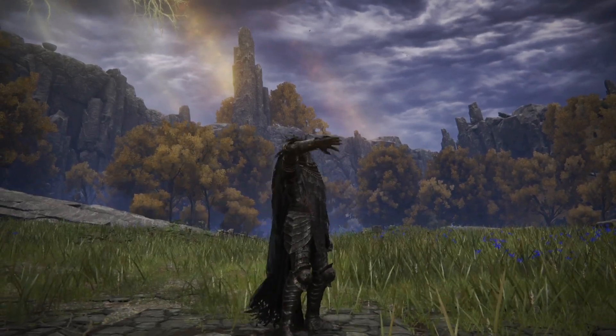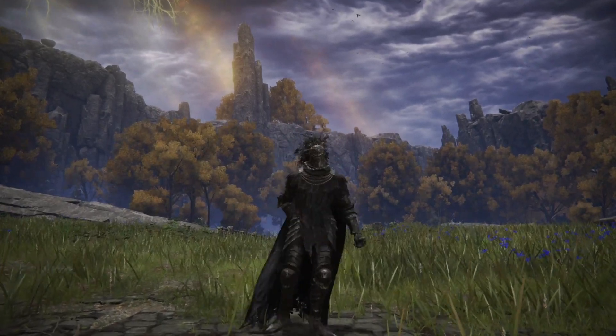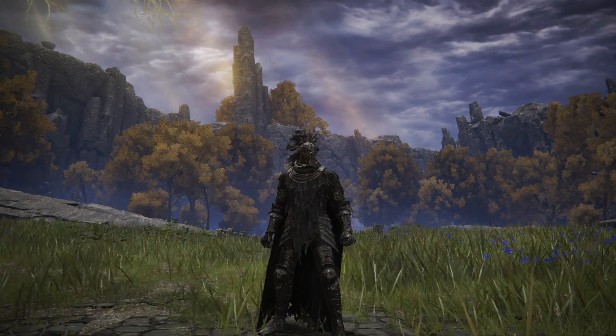Hey guys, how's it going? Damien here, and today I'm going to be showing you all how to get your hands on the Dragon Cult prayer book.